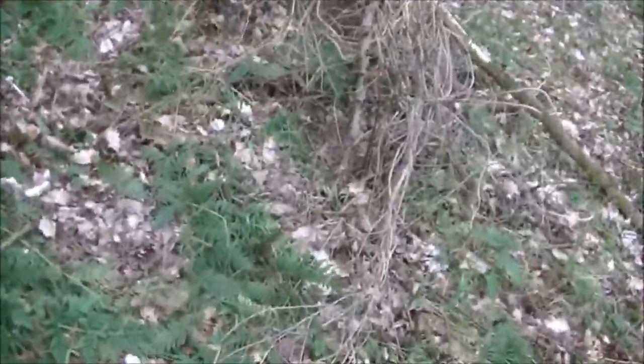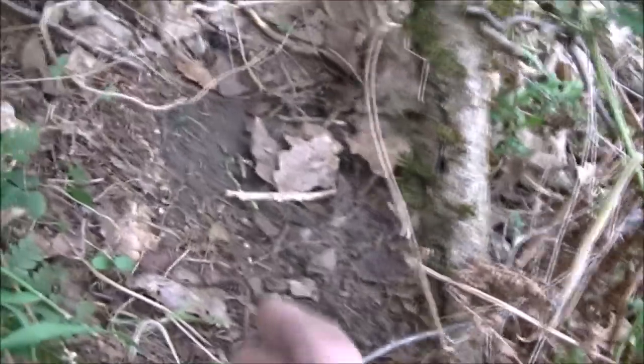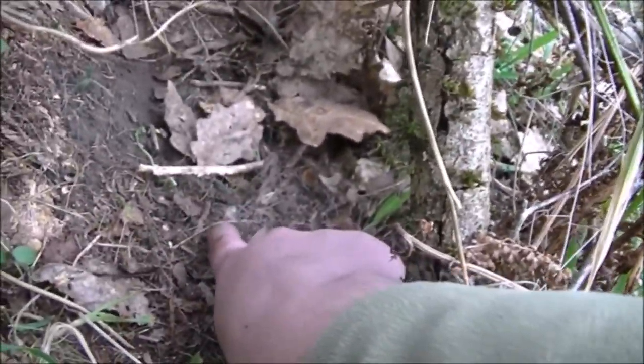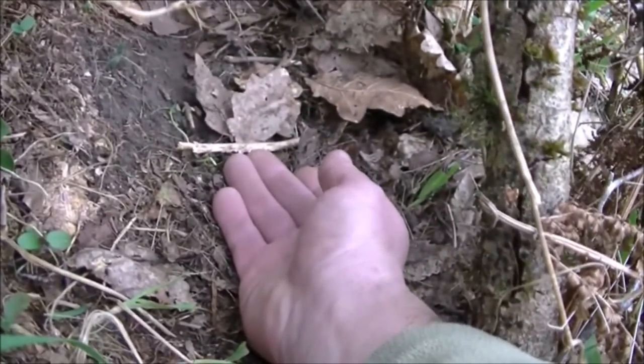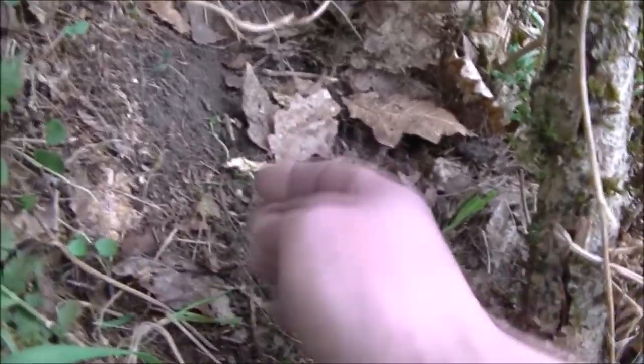I've just seen a hare run out of here somewhere — shot away up the bank. Couldn't get the camera out in time to film it. But it looks like this is where it was sitting — there's hair and belly fluff all over the place, and that's actually still warm. That's awesome.